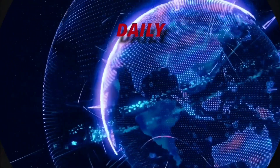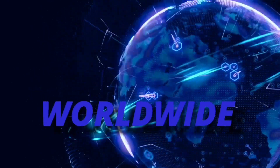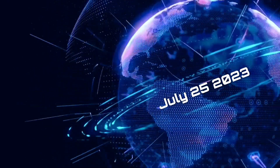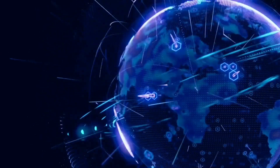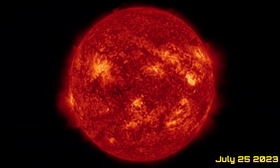Hello friends and family from around the world. This is Mike with Daily Events Worldwide, and we are on July 25th, 2023. Welcome to another surviving day on the planet and welcome to the Daily Do. It has been a while, but I'm back.